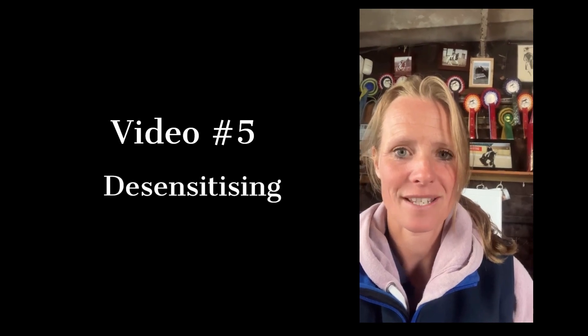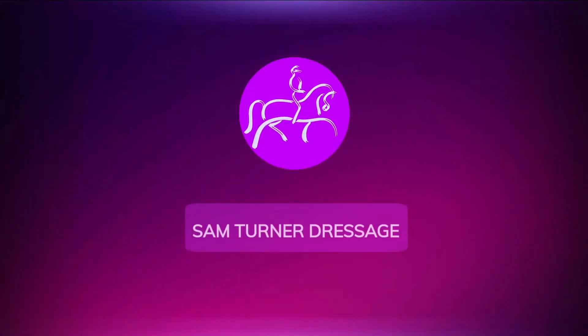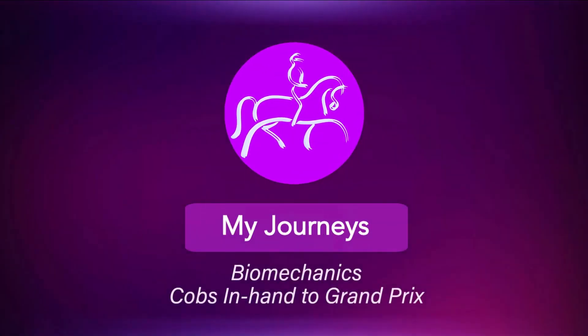Hi guys, so this is video five of Duke and Prince, and we're going to be working on desensitizing. How many of us have got spooky horses that don't like hacking out, or the wind, have to be really thoughtful about what show ground we go to — and they knock our confidence a little bit.